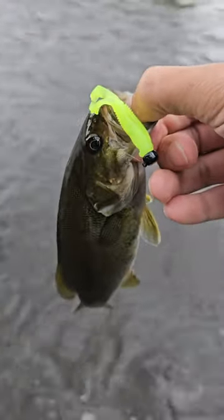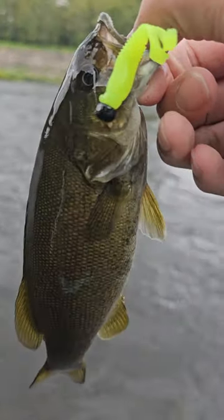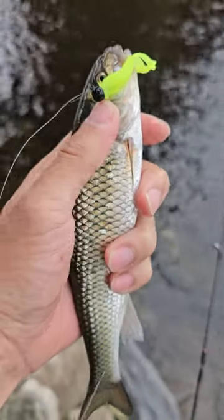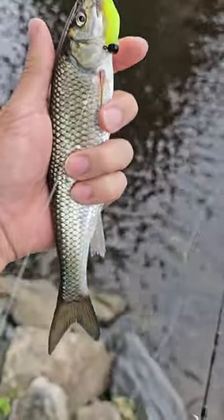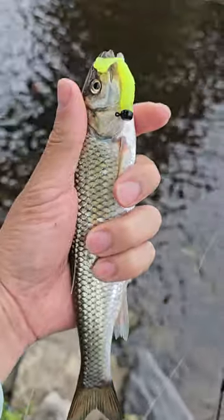Oh yeah, look at that. Micro goat catching some river smallies. Let's go. Check this out folks — I believe this is a Dace. Look at that, hitting the micro goat. Look at the forked tail. Pretty darn cool.